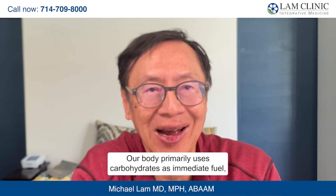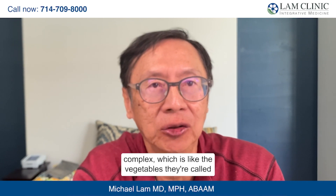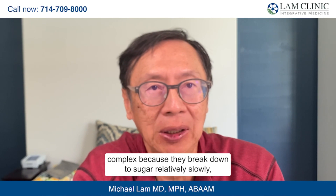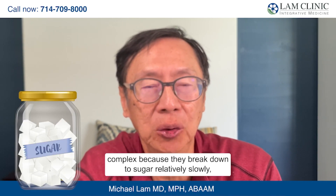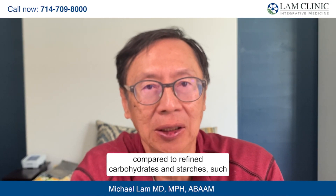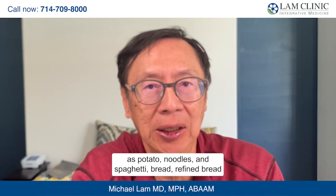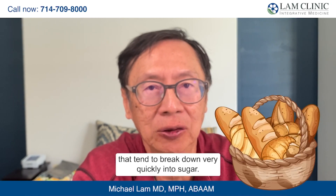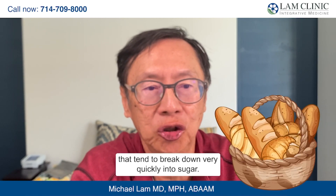Our body primarily uses carbohydrates as immediate fuel energy, and carbohydrates are generally divided into complex carbohydrates — like vegetables — which break down sugar relatively slowly, compared to refined carbohydrates and starches such as potato noodles, spaghetti, and refined bread, which tend to break down very quickly into sugar.